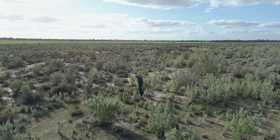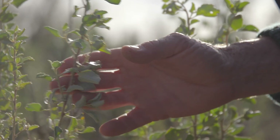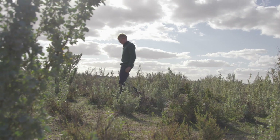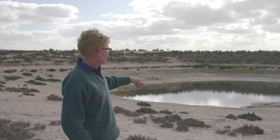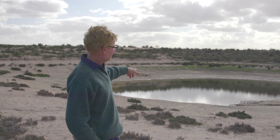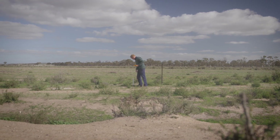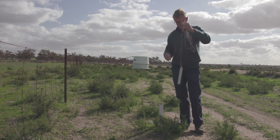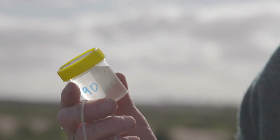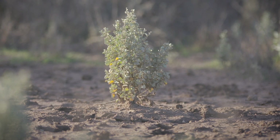We've probably got 450 to 500 hectares of saltbush in now, and we'll probably still do another 100 hectares over the next five or so years. Before, this light dam stayed pretty well full, so the water level has dropped at least a metre to a metre and a half, which is enough to keep everything at bay and let the annuals establish.